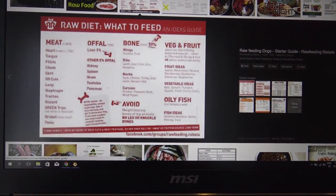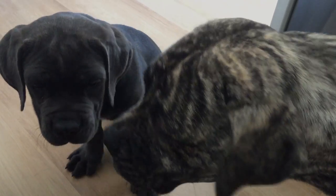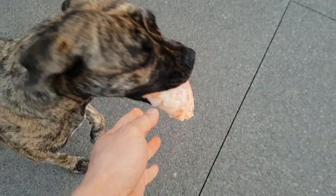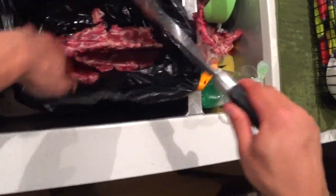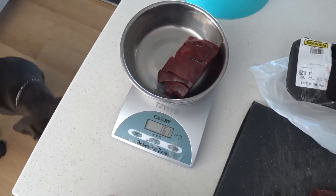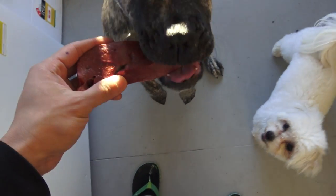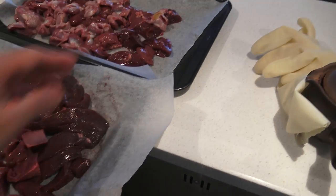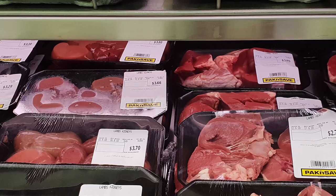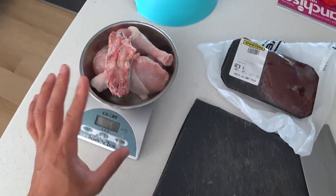The BARF diet is based on a mix of raw meat, fruits, and vegetables. It's commonly made up of 80% meat — preferably mostly red meat, though chicken is fine — 10% meaty bones, 5% liver, and 5% other secreting organs. Organs like heart and tripe are considered meat. Secreting organs include lungs, pancreas, and kidneys. Feeding more than 5% of these secreting organs can cause diarrhea, so measure carefully.